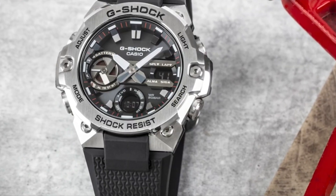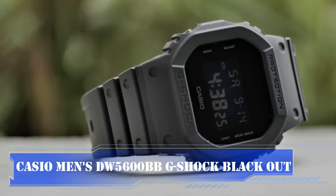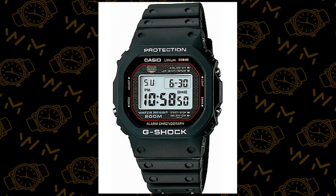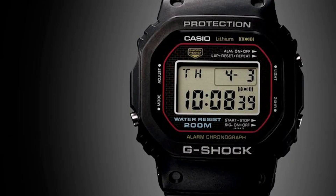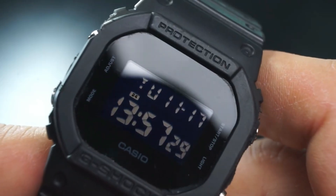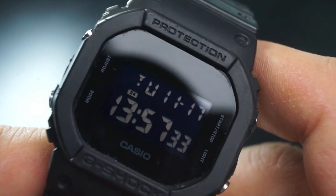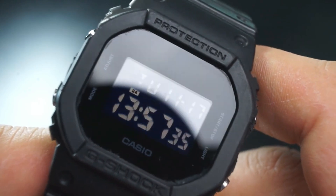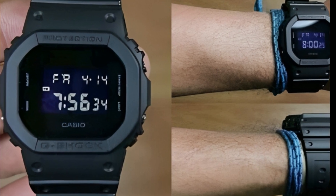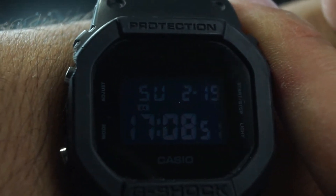The Casio Men's DW 5600 BB G-Shock Blackout is a top contender when it comes to the finest G-Shock watches for men. Unlike some of G-Shock's larger and busier designs, this model adopts a more minimalistic approach with a slightly smaller digital display for the time and date. With a cleaner watch face, it becomes effortless to elevate your style by wearing this G-Shock for more formal occasions.